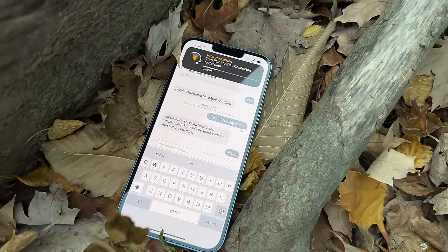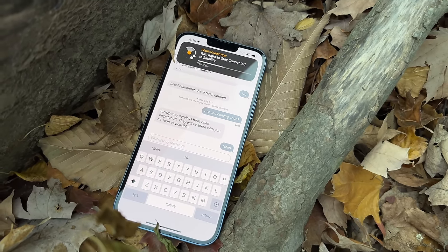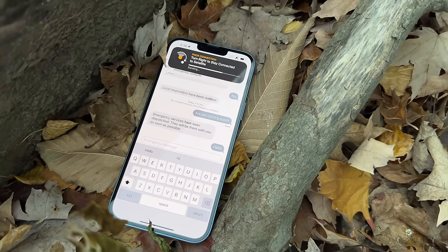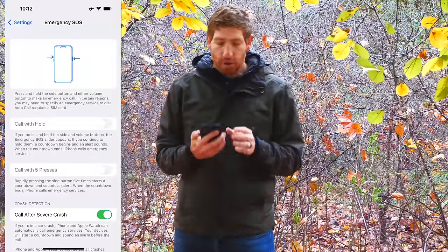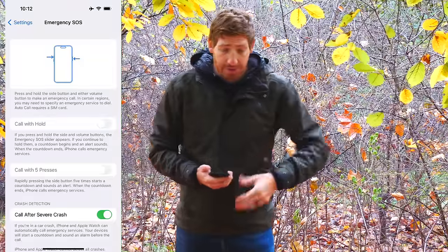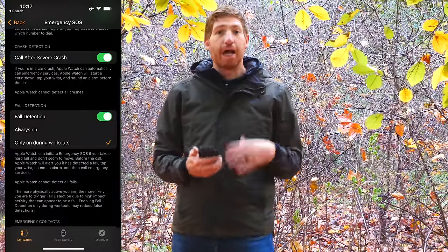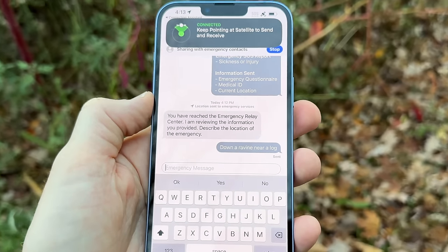Behind the scenes, the same process happens automatically if you're in a car crash with no cellular signal. There are four Emergency SOS types on your phone: holding the top two buttons down, car crash detection, fall detection via Apple Watch, and a 911 call. All four will automatically route via satellite instead of cellular if there's no cellular available.